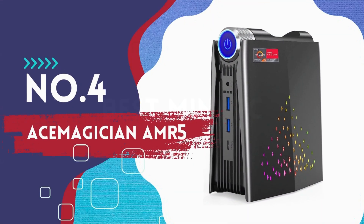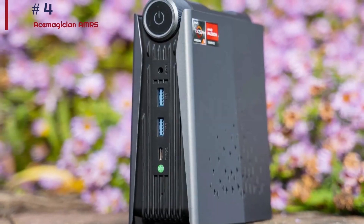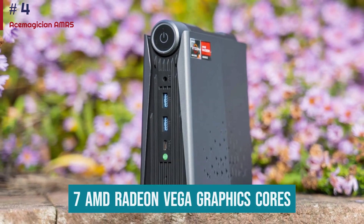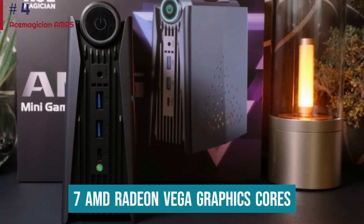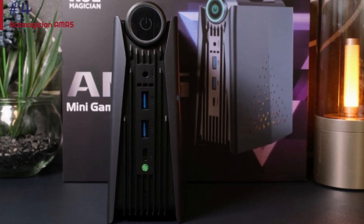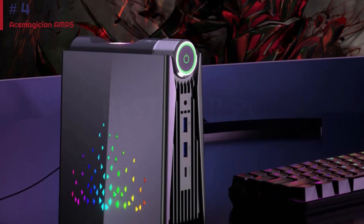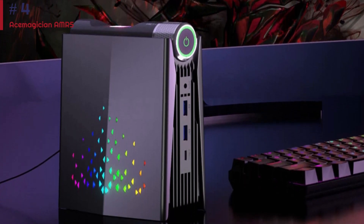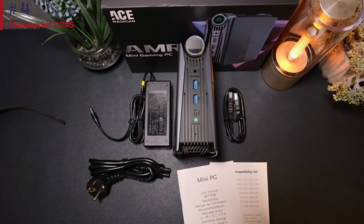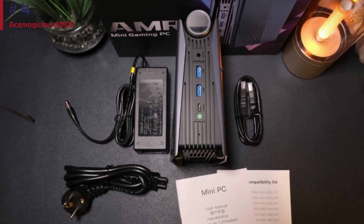Number 4: Ace Magician AMR5. The Ace Magician mini gaming PC packs an AMD Ryzen 5600U mobile CPU, which includes seven AMD Radeon Vega graphics cores to deliver performance on par with most affordable gaming laptops. That means it has enough power to handle most e-sports games, especially older ones like League of Legends or Counter-Strike, at high frame rates, and it can handle other cloud and casual games too. Serious gamers will want more than this machine offers, such as one of the best gaming laptops or best gaming PCs.